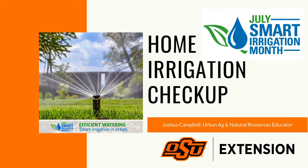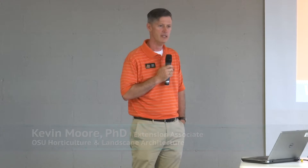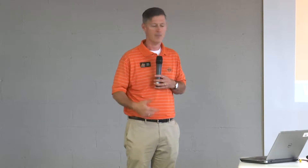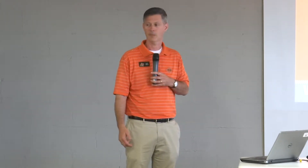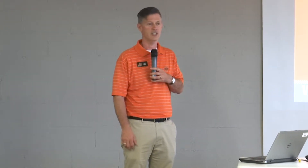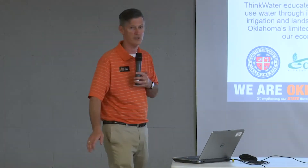I'm Kevin Moore, an extension associate for horticulture and landscape architecture at Oklahoma State University. We're working with the city of Edmond to provide education materials on outdoor water conservation topics. Today we're going to be talking about an irrigation checkup program — this is something good for anyone with an irrigation system, to help make sure your system is working properly and efficiently.